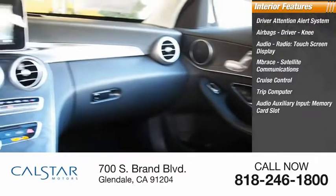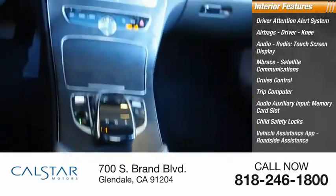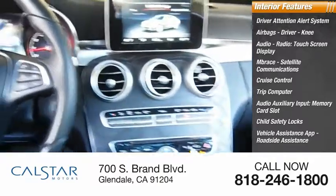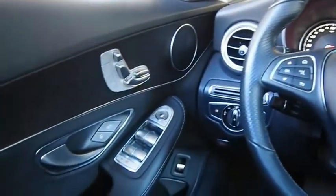Trip computer, audio auxiliary input, memory card slot, child safety locks, vehicle assistance app, roadside assistance, multi-function display. Your new ride is just a phone call away.